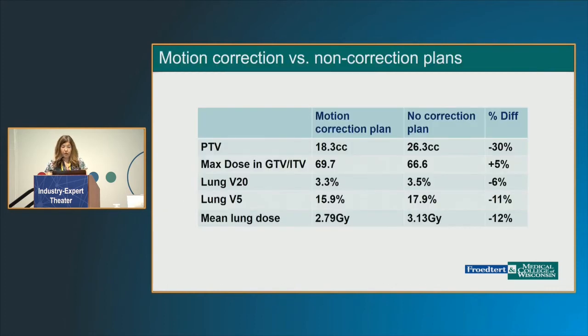We have started to look at differences between these two plans. Among all our initial patients, you can see the PTV volumes were smaller whenever we had the Synchrony plan. Max doses tended to be fairly similar between the two, with a slight difference. And for lung parameters, we found differences and improvements in our lung numbers among all our initial patients.